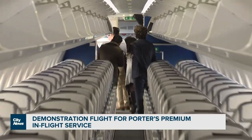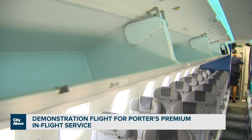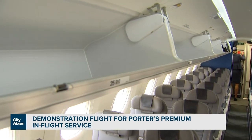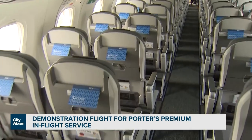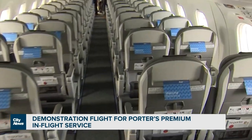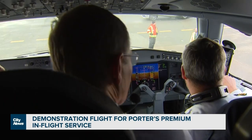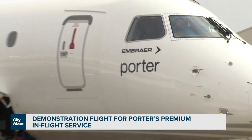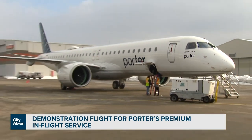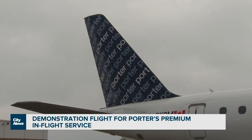The sound of success for Porter — its first ever jet takeoff. The Toronto-based airline has been flying turboprop planes out of the downtown Billy Bishop Airport for years. They still will, but the company always wanted to expand into jet service, and now it is, but not out of the island. Instead, it's flying brand new Brazilian-made Embraer jets out of Pearson International. Porter is taking delivery of 50 of the planes.